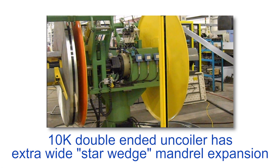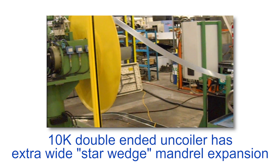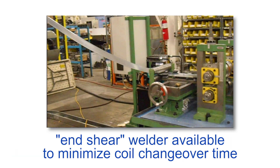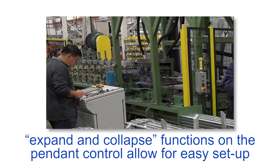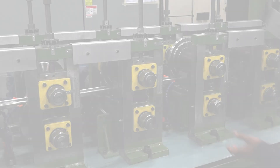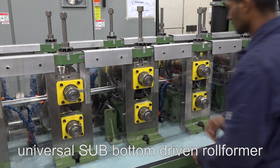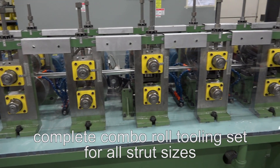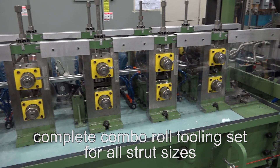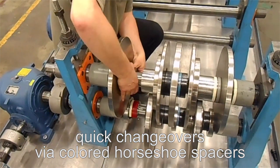The 10K double-ended uncoiler has extra-wide star wedge type mandrel expansion to avoid coil triangulation, while the expand and collapse functions on the pendant control allow for easy setup. The universal SUB bottom-driven roll former has gearbox drives at every station for higher speeds, and the complete combo roll tooling set for all strut sizes features quick changeovers via colored horseshoe spacers.